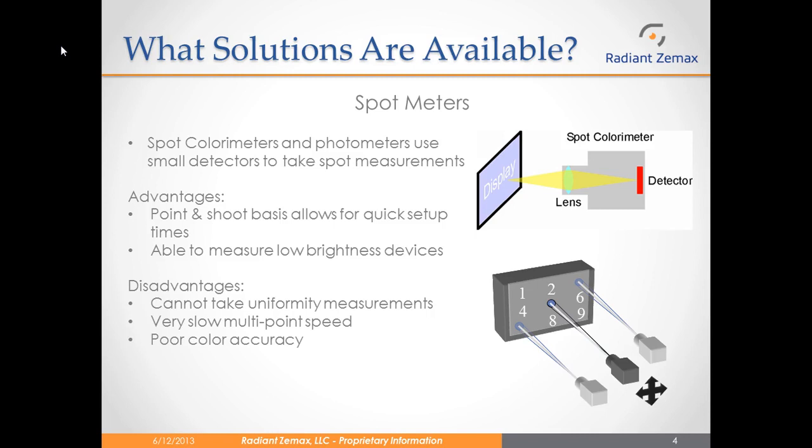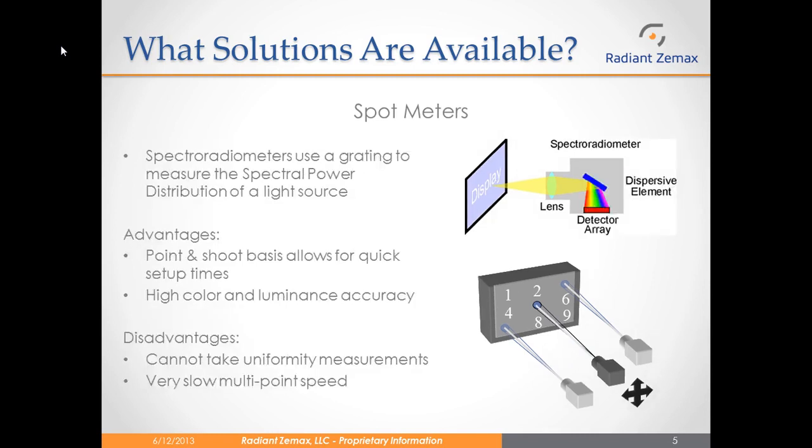In the example on the right, if you wanted to measure nine points on that display, you would have to move the spot meter nine different times. Also, these spot meters had poor color accuracy. Another type of spot meter used are spectral radiometers, which use a grating to measure the actual spectral power distribution of the emitting source. The advantage is that because they are measuring the SPD, you can get high color and luminance accuracy, and they are point-and-shoot, which allows for quick setup times. The disadvantage, again, is that you cannot take uniformity measurements and you have very slow multipoint speed.